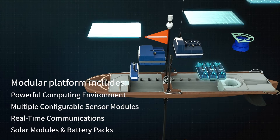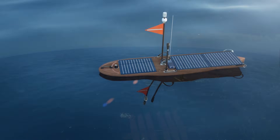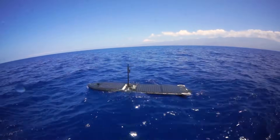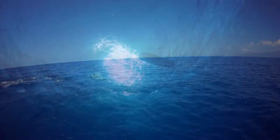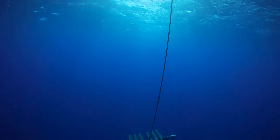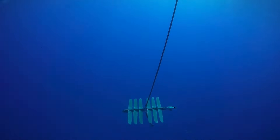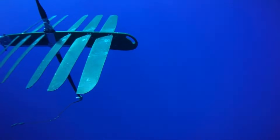Solar panels and battery packs power it all. But the Wave Glider's innovation only begins at the surface. Below the surface is a sub attached by an umbilical cord that captures wave motion and transforms it into forward motion.